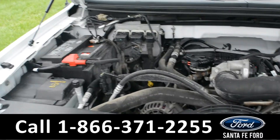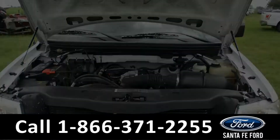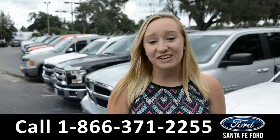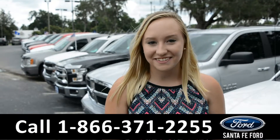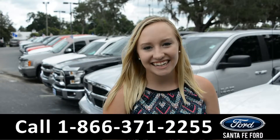Under the hood is a 4.2 liter V6 engine. For more information on this specific vehicle, you can visit us online at SantaFeFord.com or give us a call at the number below. My name is Alyssa, thanks for watching.